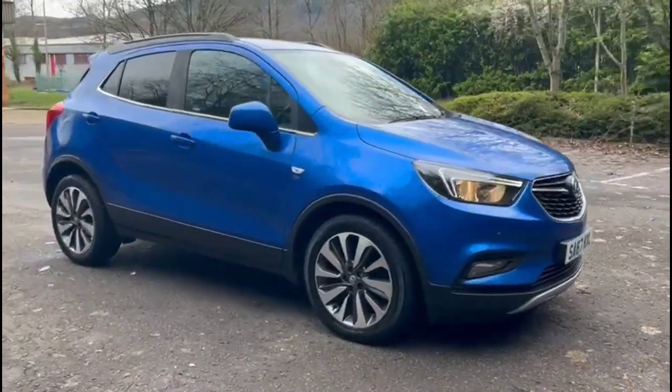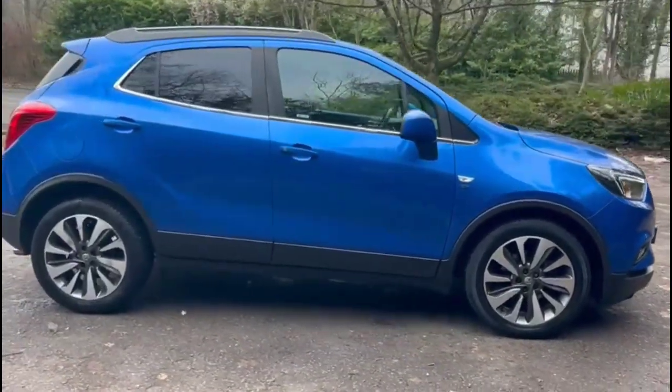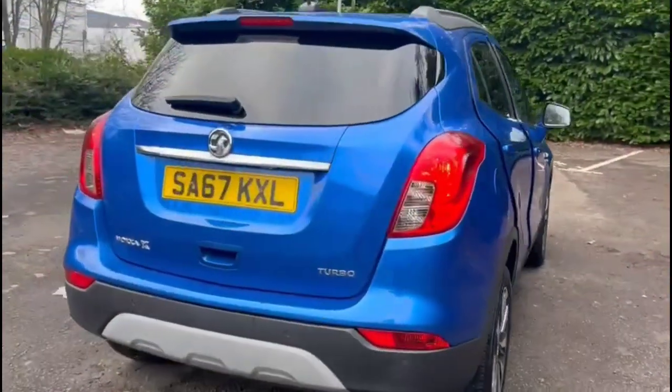Hello and welcome to Bayless Vauxhall. Today we're viewing a Vauxhall Mokka X 1.4 Turbo Elite Nav. This model has covered 70,213 miles and is finished in blue. It also comes with a Bayless warranty with the option to extend it to 36 months.